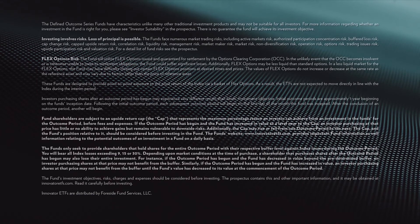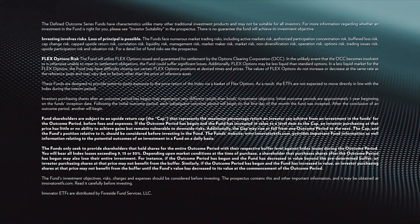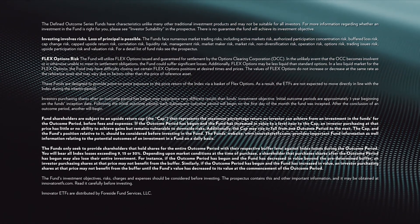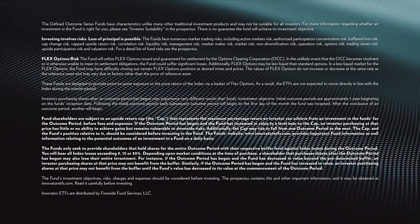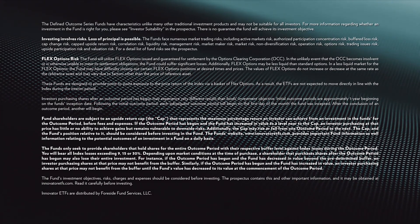The defined outcome series funds have characteristics unlike many other traditional investment products. It may not be suitable for all investors. For more information regarding whether an investment in the fund is right for you, please see Investor Suitability in the Prospectus.